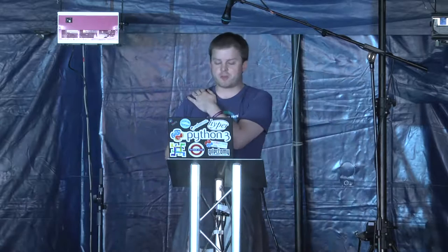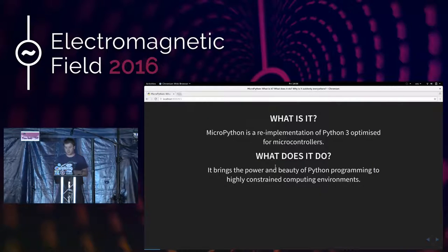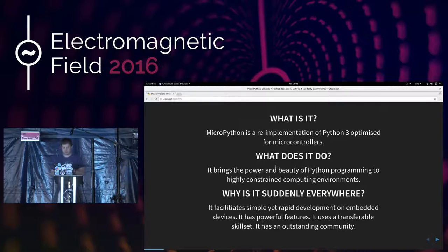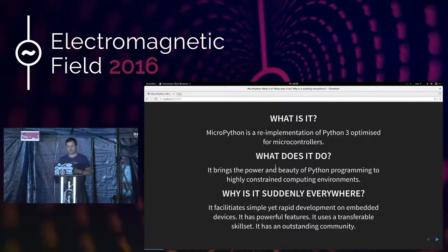MicroPython is a re-implementation of Python 3, optimized for microcontrollers — small systems on a chip. It brings the power and beauty of the Python programming language to a highly constrained computing environment, things like the BBC MicroBit, Arduino-shaped devices, and the EMF badge this year. It's become popular because it facilitates simple yet rapid development on embedded devices, and importantly, it has a transferable skill set — I work in Python building large scalable websites, but I can use those same skills on microcontrollers.